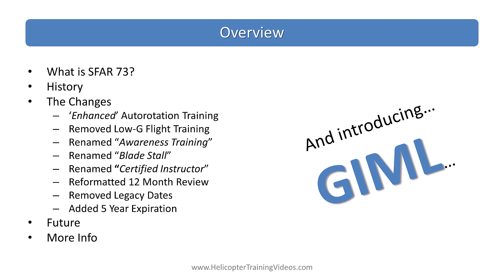In this video we're going to talk about the SFR-73 update with a quick bit of background about what it is, some history, obviously the changes in detail, and then a little bit about the future — and as always we'll have links for more information.